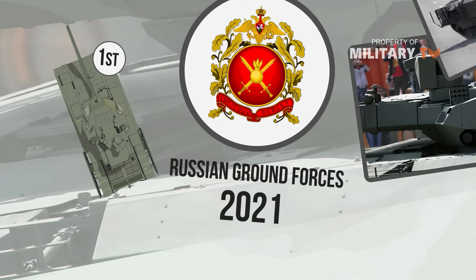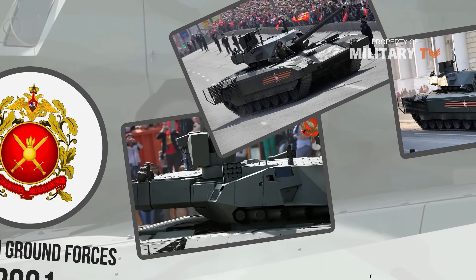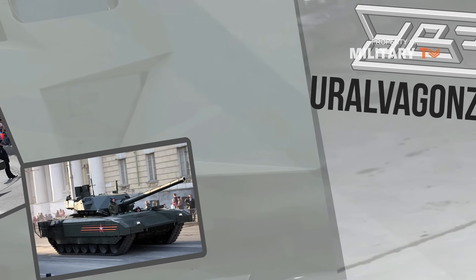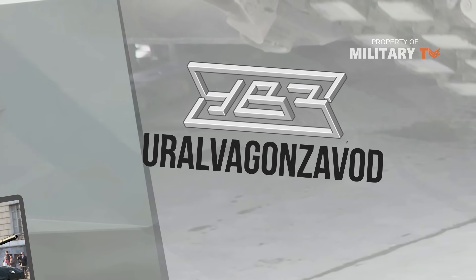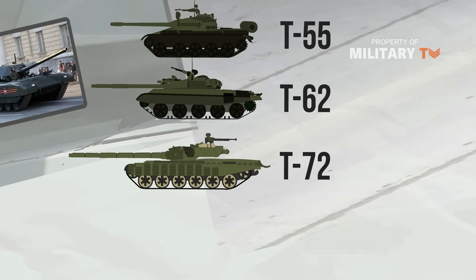The T-14 Armata can be accurately described as the first true Russian tank to land a contract for production, as it is the first tank design to do so that came after the fall of the Soviet Union. Design work for it began in 2010 at Uralvagonzavod, which also designed the T-55, T-62, T-72, and T-90 tanks.